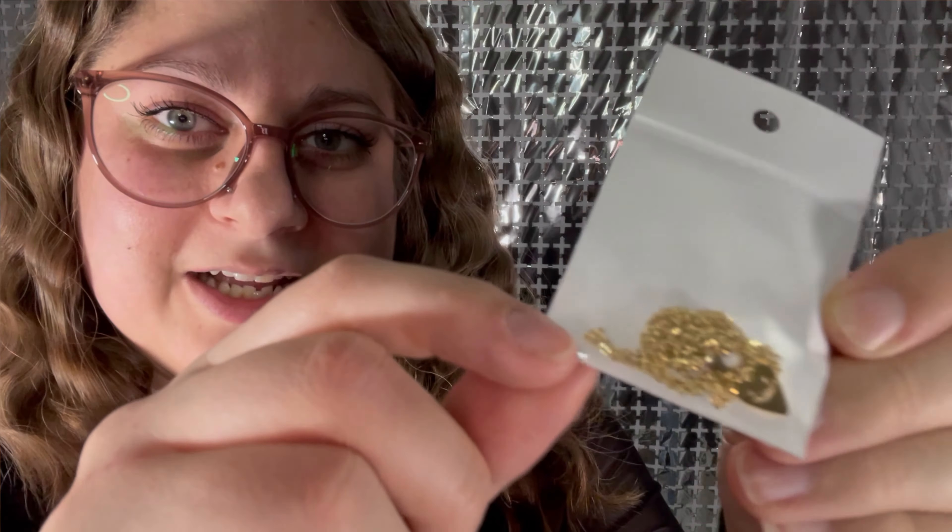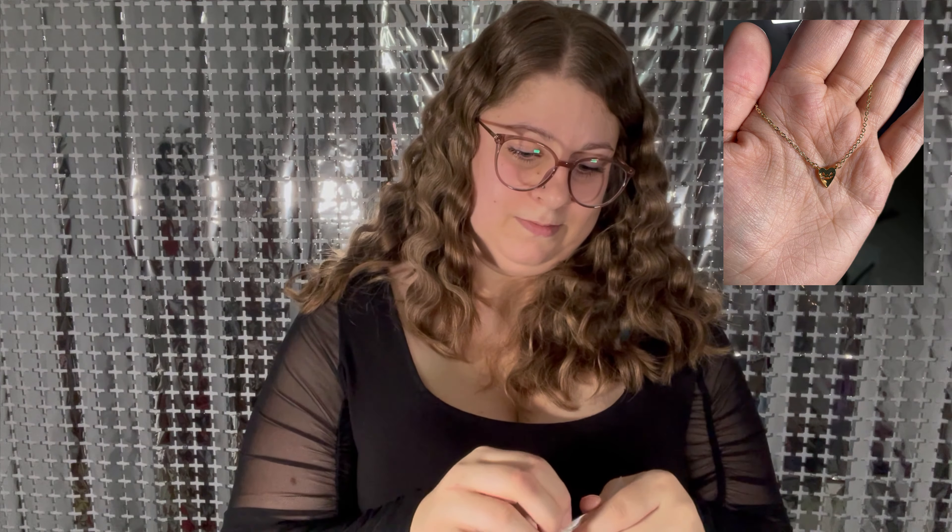For my last items I got necklaces — one, two, and three. Their necklaces are super cheap and pretty cute. I already have three but I wanted a couple more. This first one is really, really dainty — it's kind of like a jack-o'-lantern face and a heart. Super, super dainty. I will insert clips of maybe trying them on just because right now it's too hard to do that on camera.